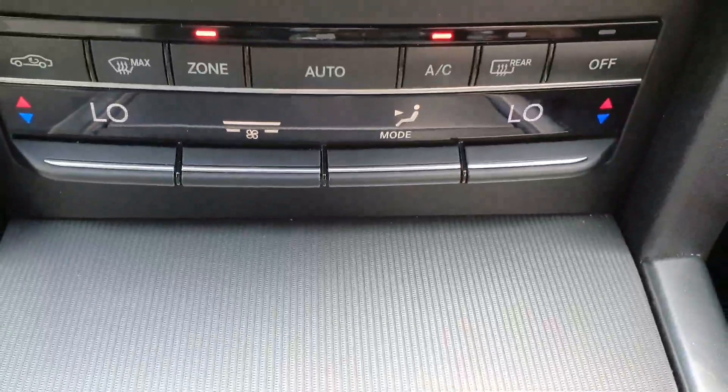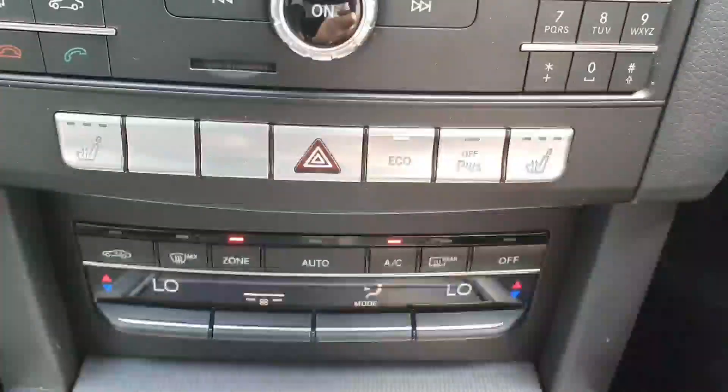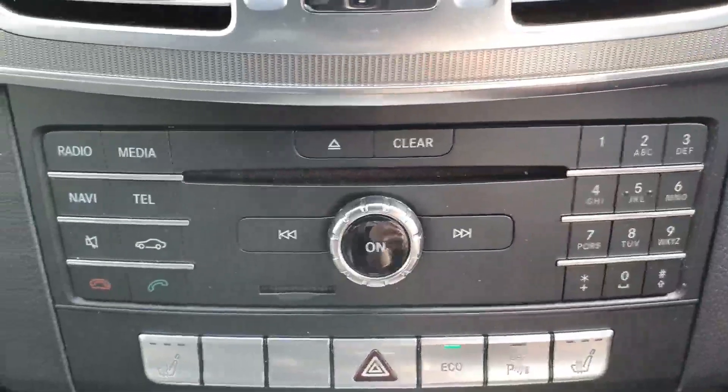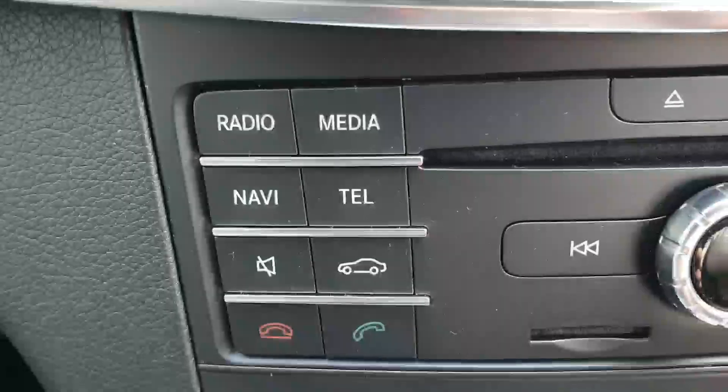The car features dual climate control and air conditioning, heated front seats, and a multimedia command center with shortcut buttons.